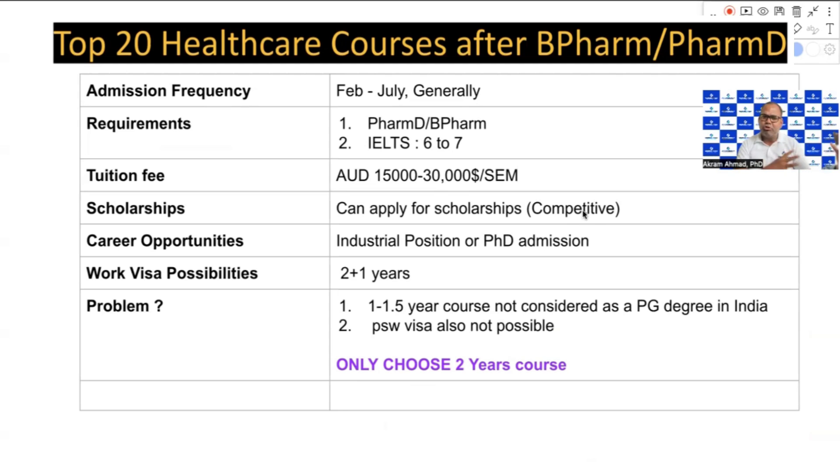The lowest-cost courses are the Master of Public Health or Healthcare Management, with fees around 15,000 to 18,000 AUD per semester. Regarding scholarships, they are very tough and competitive — you need high marks based on your degree to be eligible.